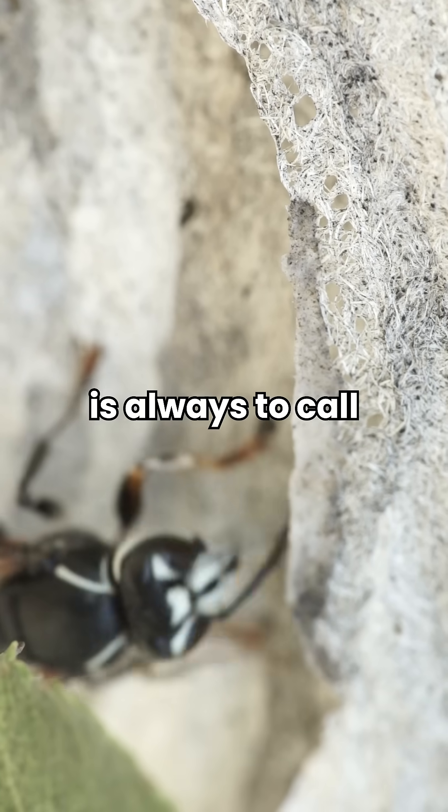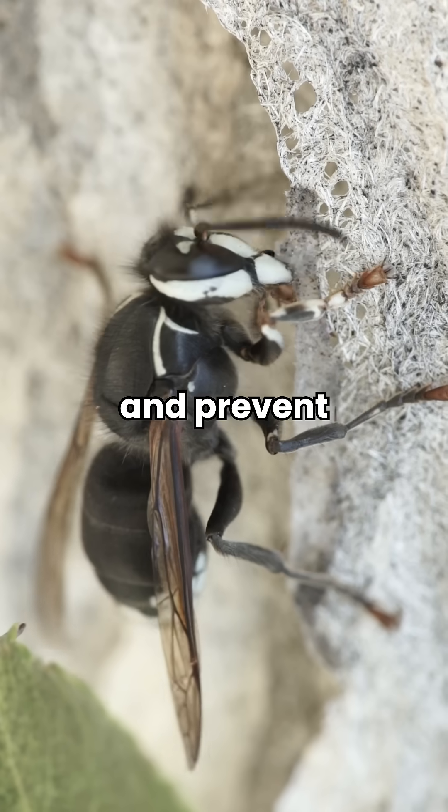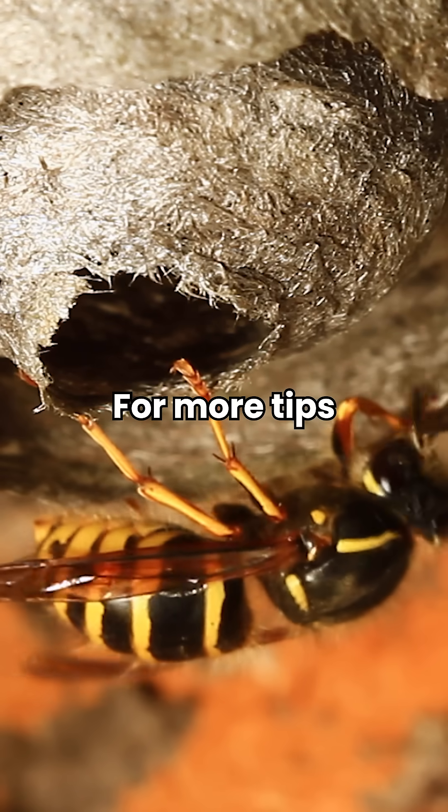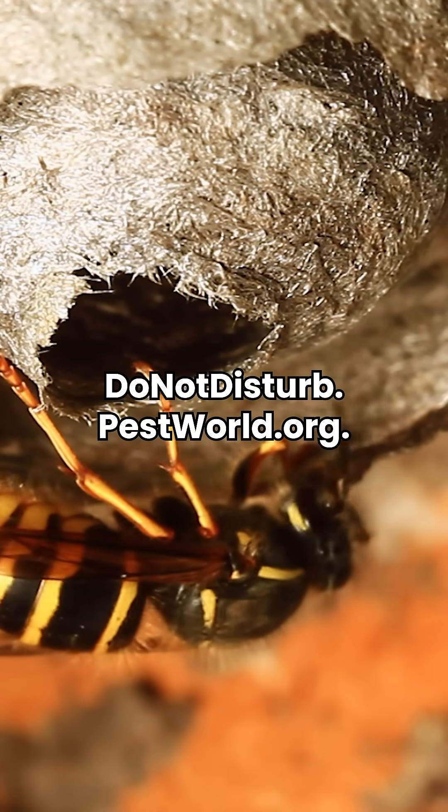The best course of action is always to call a pest control professional to safely remove the nest and prevent future infestations. For more tips on stinging insect safety, visit donotdisturb.pestsworld.org.